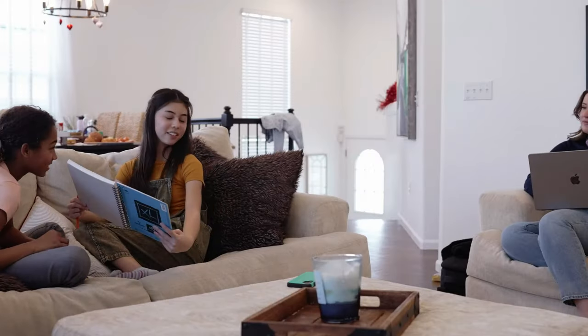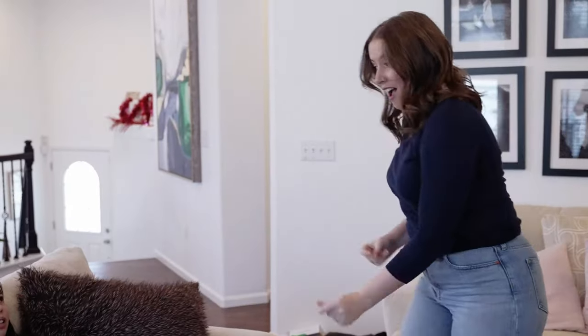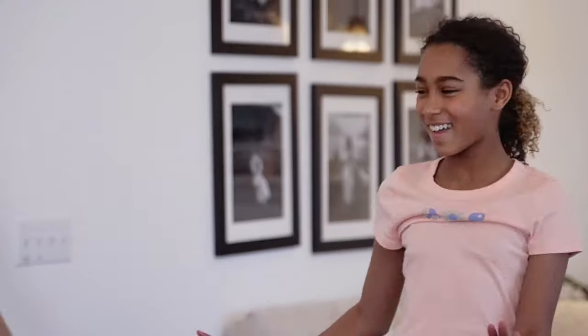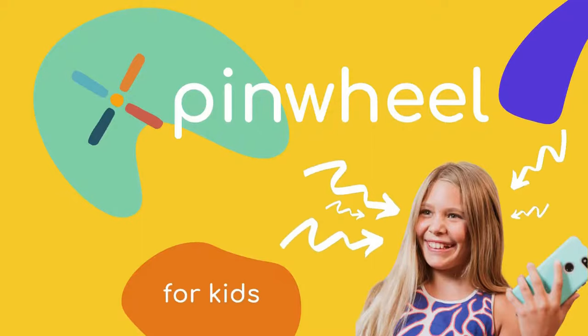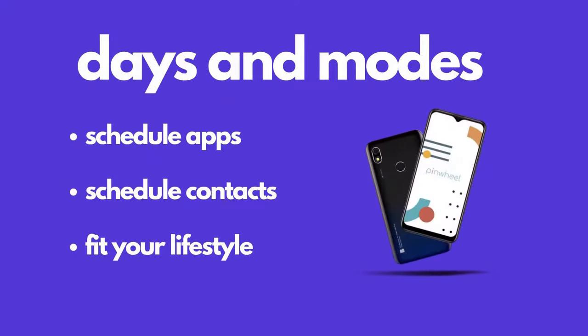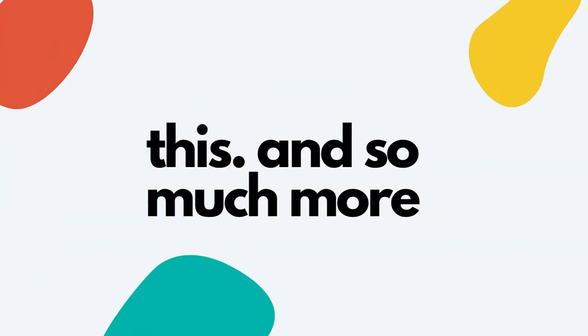Its feature set encompasses essential functionalities such as camera capabilities for capturing moments and location tracking to monitor the child's movements during commutes to and from school. However, it's essential to acknowledge that the associated parent app necessitates regular updates, occasionally requiring users to delete and reinstall the application. This, coupled with occasional text message delays, represents areas for potential improvement. Despite these minor drawbacks, users have lauded the smartphone's intuitive setup process and robust build quality, emphasizing its durability. In summary, the Pinwheel Plus 3 Kids Smartphone offers a compelling blend of functionality and safety features, making it a worthy consideration for parents prioritizing their child's digital well-being.